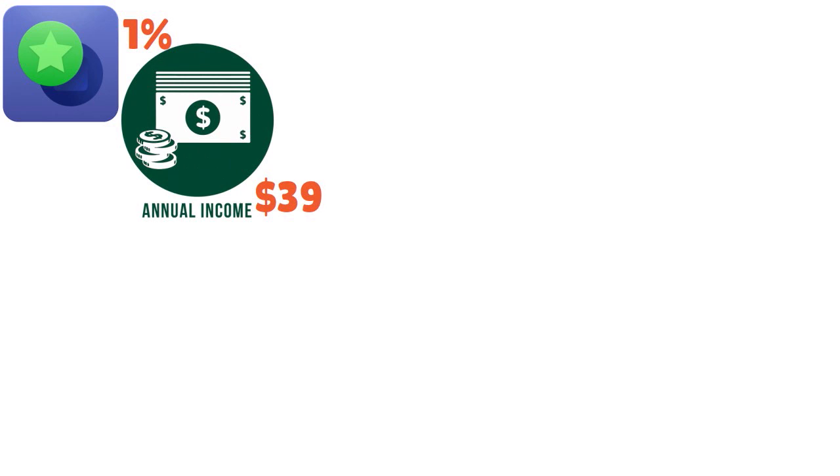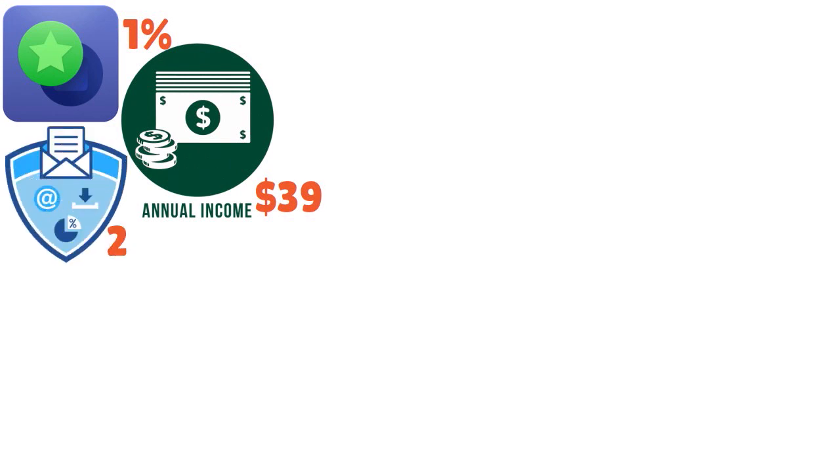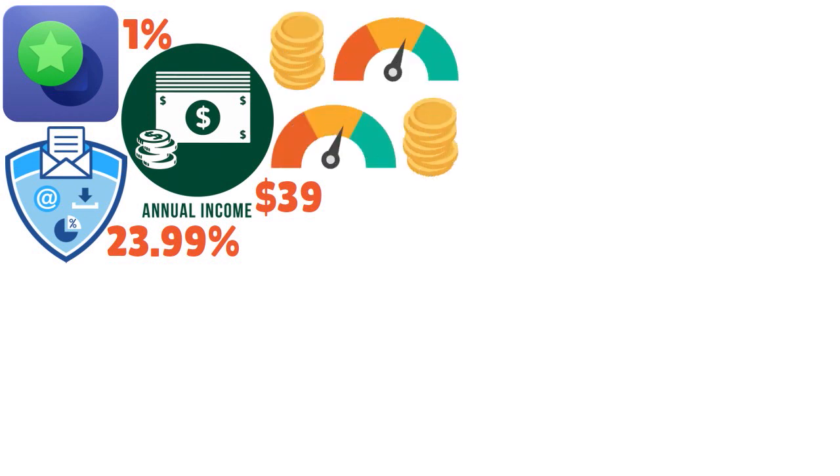The rewards rate on this card is 1%. There is an annual fee of $39. There is no introductory bonus. The regular APR is 23.99% variable. In terms of the recommended credit score, you are looking at fair to good — so 580, 570, all the way to 740.